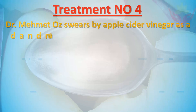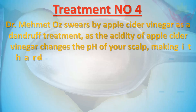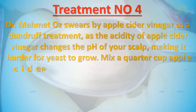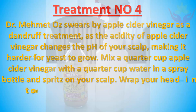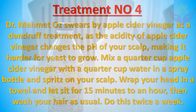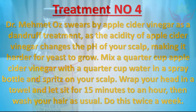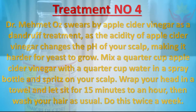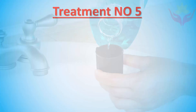Treatment number four: Dr. Mehmet Oz swears by apple cider vinegar as a dandruff treatment, as the acidity of apple cider vinegar changes the pH of your scalp, making it harder for yeast to grow. Mix a quarter cup apple cider vinegar with a quarter cup water in a spray bottle and spritz on your scalp. Wrap your head in a towel and let sit for 15 minutes to an hour, then wash your hair as usual. Do this twice a week.